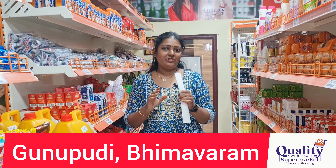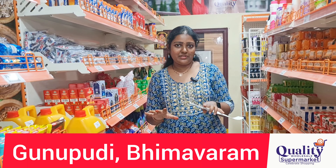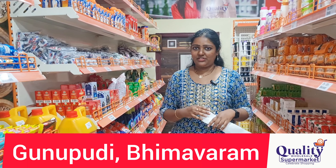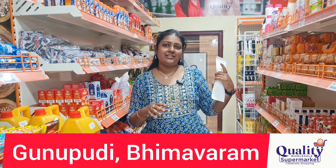Already in a previous video we showed items from our shop, and items are available at a discount of up to 37.5 percent off, at discount price or at wholesale rate. At our Quality Wholesale Supermarket, you will get better quality items. In the previous video we covered many items and their prices in detail.